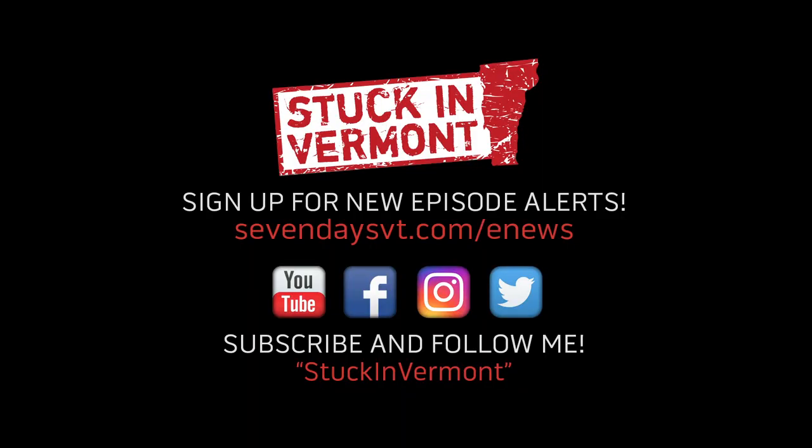We're hoping to explore different historic barns around the state every summer, so if you know of any interesting ones, please let me know and we will get stuck in Vermont with you again real soon. Follow us on Facebook, YouTube, Twitter, and Instagram, and sign up for our weekly email alerts.